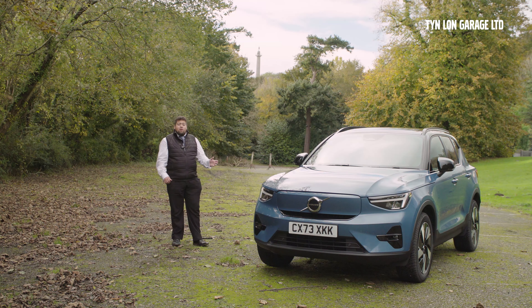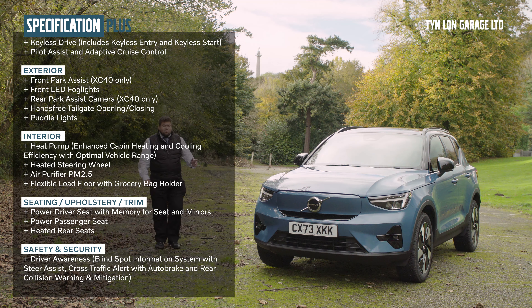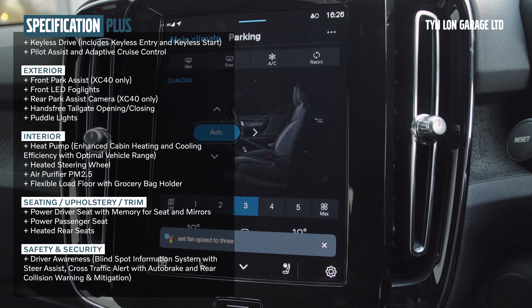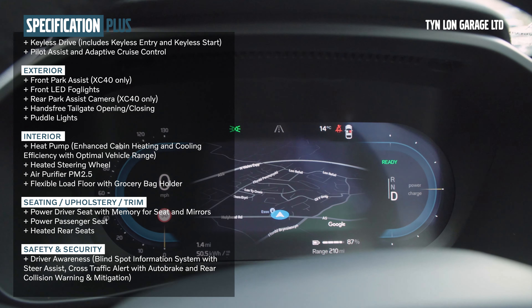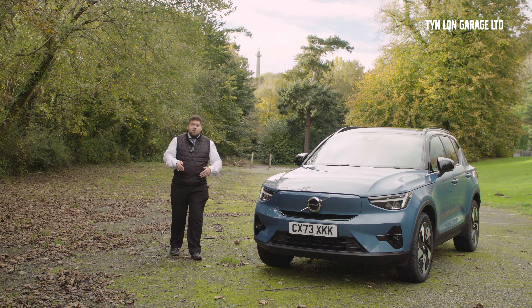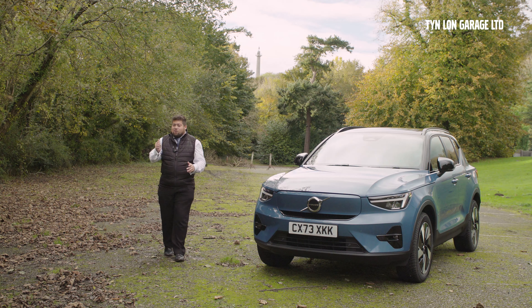This fjord blue XC40 Recharge comes in a Plus trim level, which means it comes with most of what you want — all the essential features and safety features such as surround park assist, a rear view camera, memory functioning seats, and a wealth of technology. It comes with BLISS, which is your blind spot monitoring system, and traffic intervention. It also has Pilot Assist, where it uses a combination of sensors and cameras to keep you in your lane — it'll maintain a set distance which you can adjust, and it'll also steer the car for you. Obviously you can't rely on this always — keep one hand on the steering wheel.